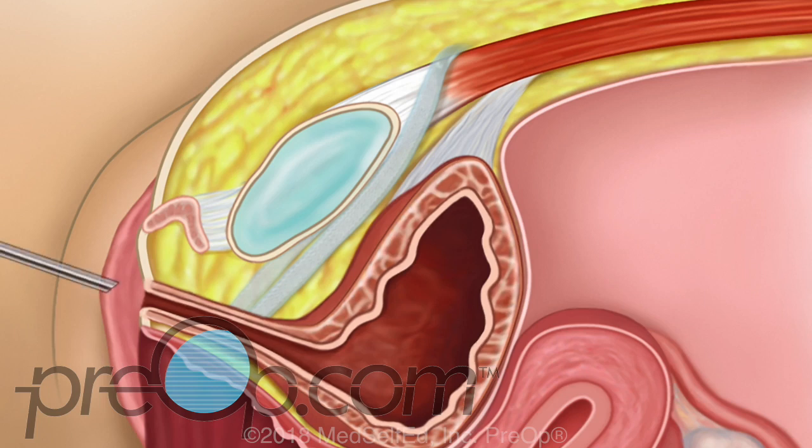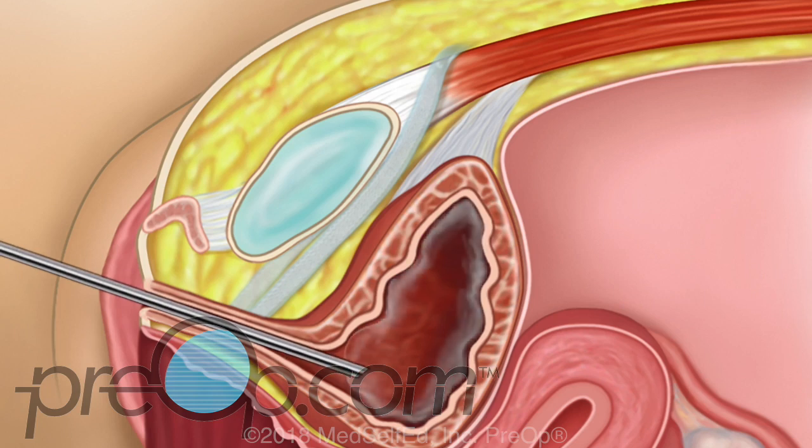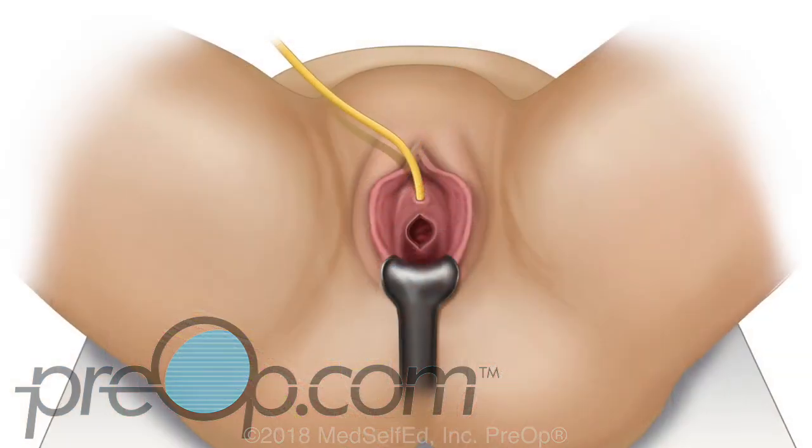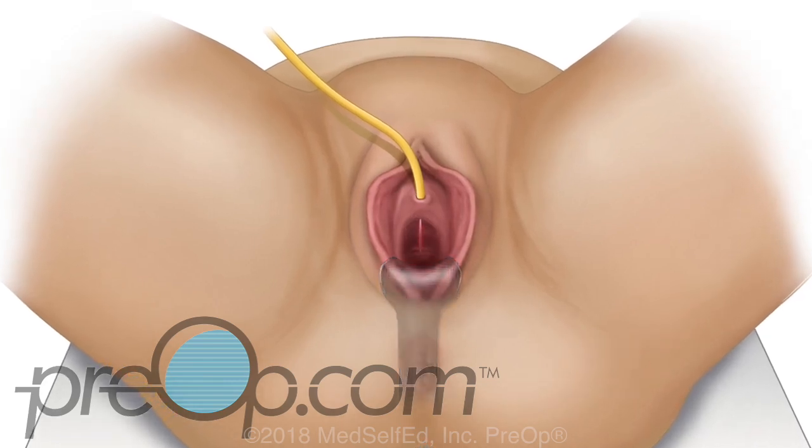A cystoscope is gently placed through the urethra to the bladder, and the bladder is filled with water or saline. This scope has a light and a camera and is used to help the surgeon see the inside of the urethra and bladder during the procedure and after the sling is placed. The surgeon checks for bleeding, holes in the bladder, and for mesh or tools where they should not be. At the end of the procedure, a Foley may be placed, and the vaginal and skin incisions are closed.